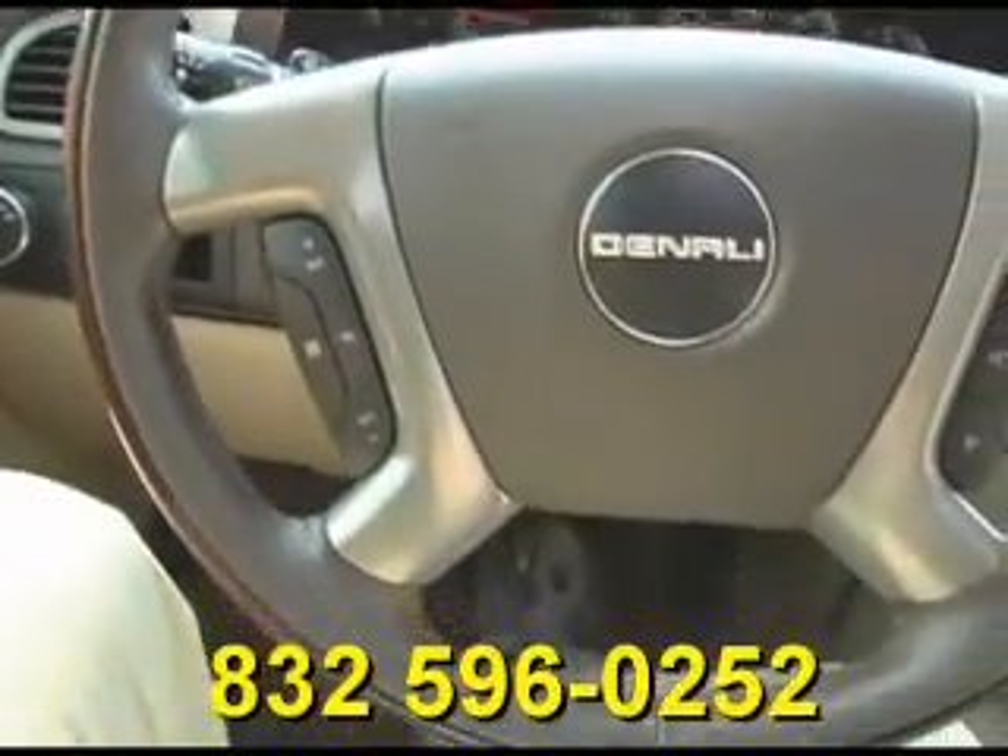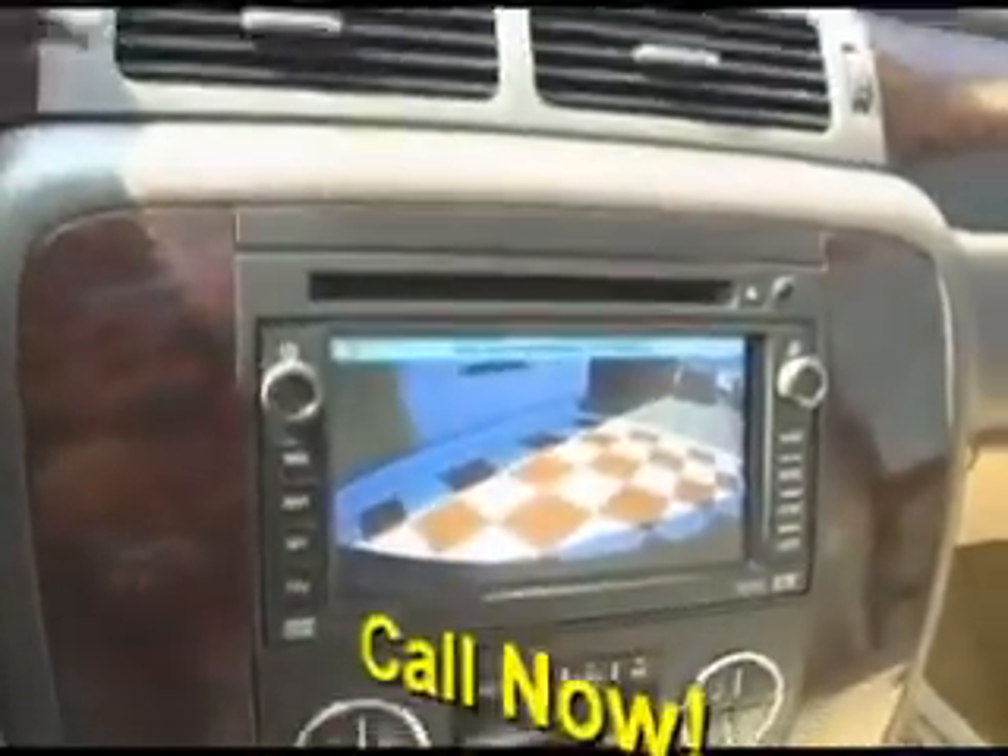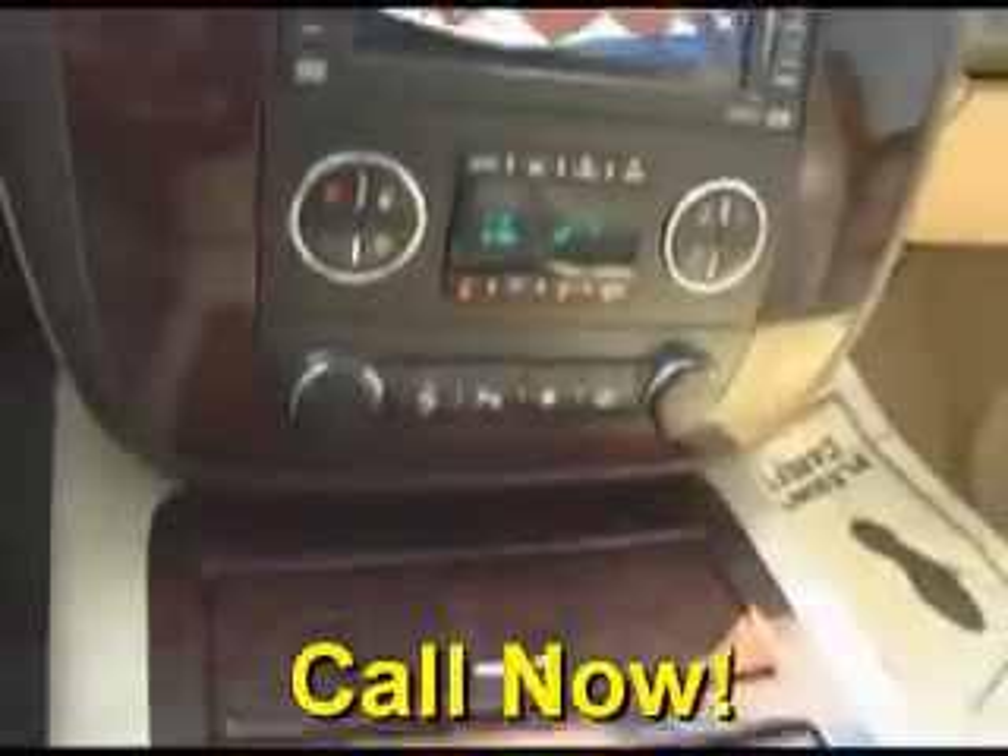It also features steering wheel controls, a navigation system with backup camera and reverse sensors, dual AC controls, and a sunroof.